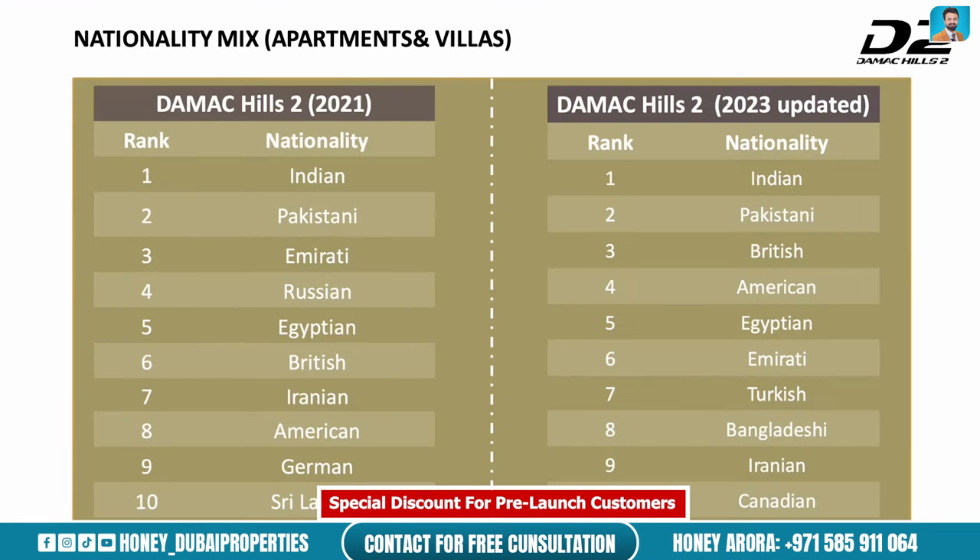In this slide we can see the nationality mix of buyers in Damak Hills 2. In 2021 the top nationalities were Indian, Pakistani, Emirati, Russian, Egyptian, British, Iranian, American, German, and Sri Lankan. By 2023 it slightly changed — the top buyers are now Indian, Pakistani, British, American, Egyptian, Emirati, Turkish, Maldivian, Iranian, and Canadian.